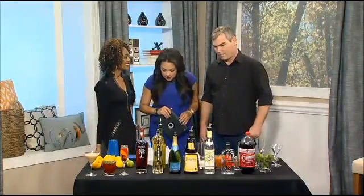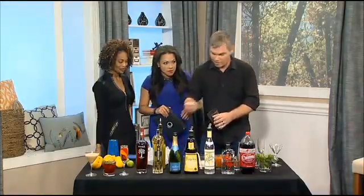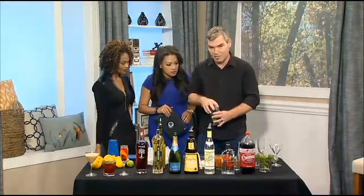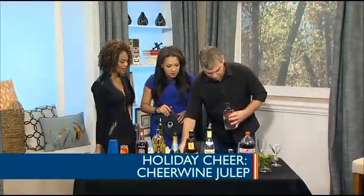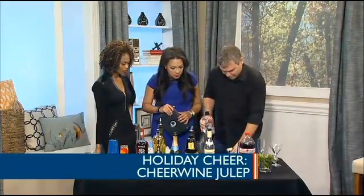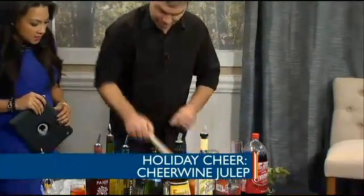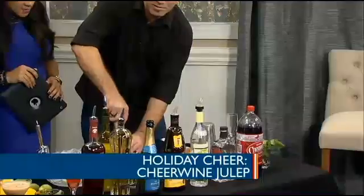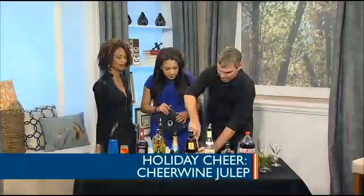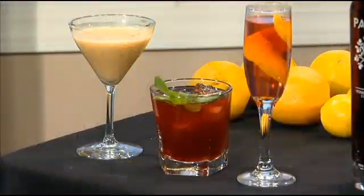The next drink we're going to make is called the Cheerwine Julep. We're going to take a little fresh mint. Cheerwine is a soda from North Carolina, and this is your December drink. I like to measure my ingredients — that way all drinks taste the same. We're going to go with an ounce and a half of Cardinal gin, which is also from North Carolina. I love using North Carolina ingredients because this is where we live. On the Crystal Coast, we're lucky because we're able to grow things that they can't get in New York.